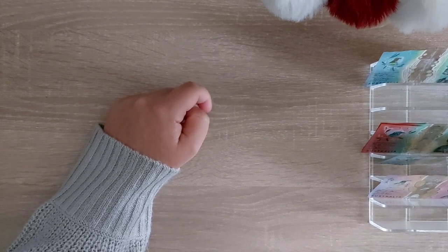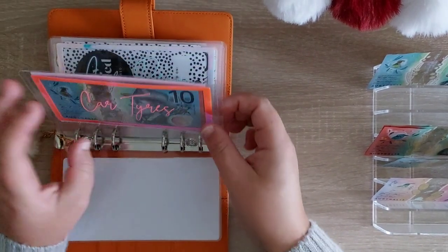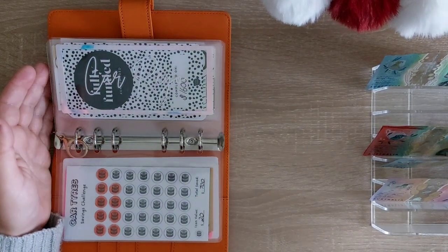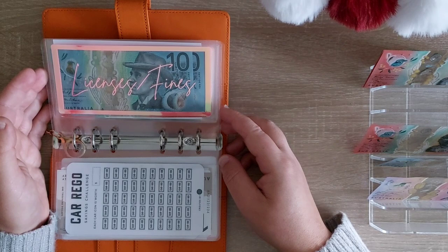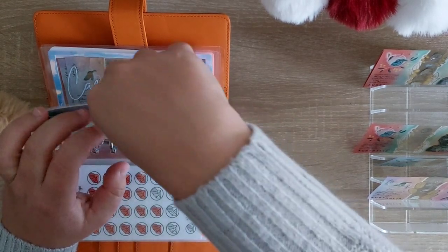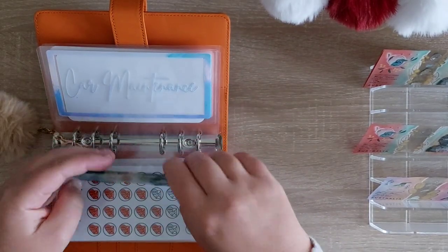That's it for that binder. Moving on to our car binder — this is the last binder that gets anything. Car tyres will be getting nothing. Car rego — we always allocate $40 a week, it is fully funded so pop that up the back. Licence and fines is getting nothing. Car maintenance is getting $10 — not going to colour in the tracker for this one because we need to fix it up. Making that $253, $354, $410, $420, $430 in car maintenance.